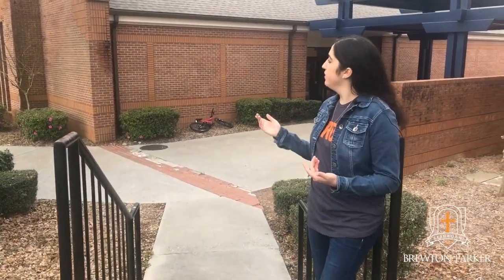So now we're about to walk to our student center and walk inside and give you a tour. This is where most students like to hang out, get food, and just chill.